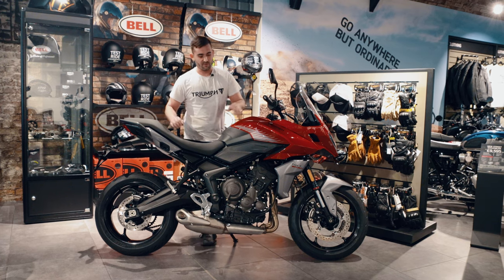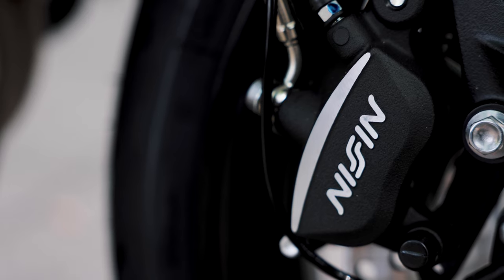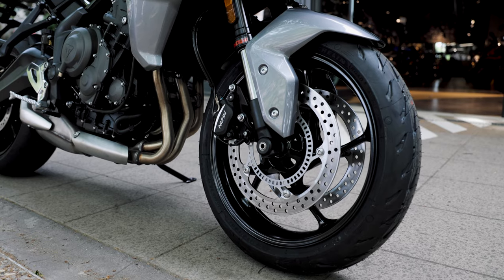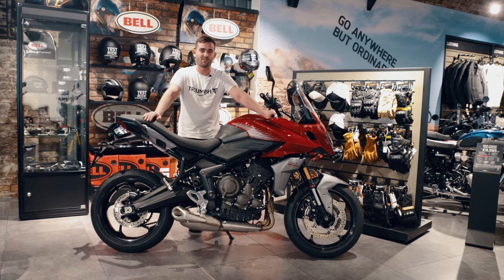Component-wise, on your front forks you have the Showa forks along with the Nissin brake calipers, so there's plenty of suspension and handling. This really helps with those commuting rides or even those long little tours you want to do on a Sunday afternoon.